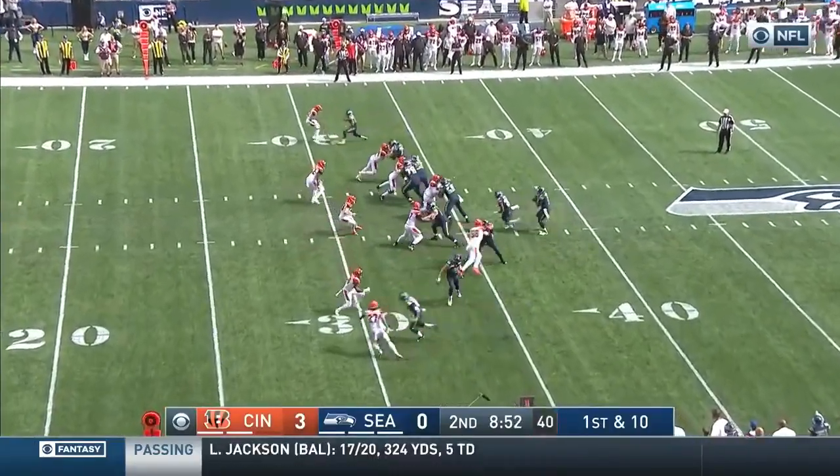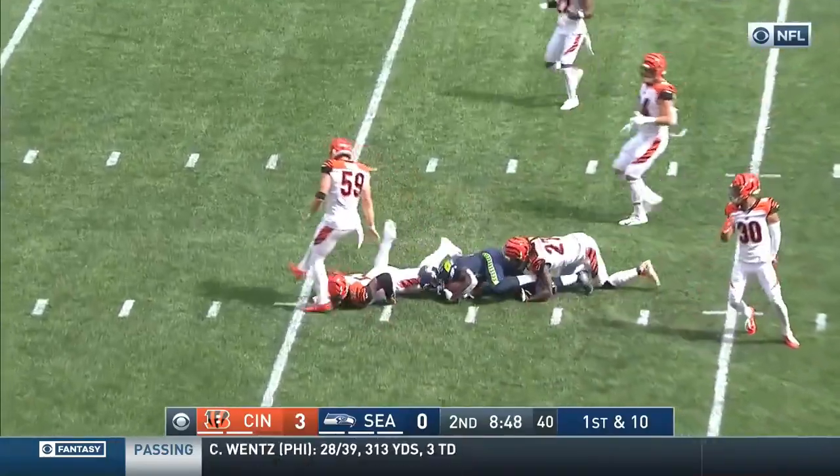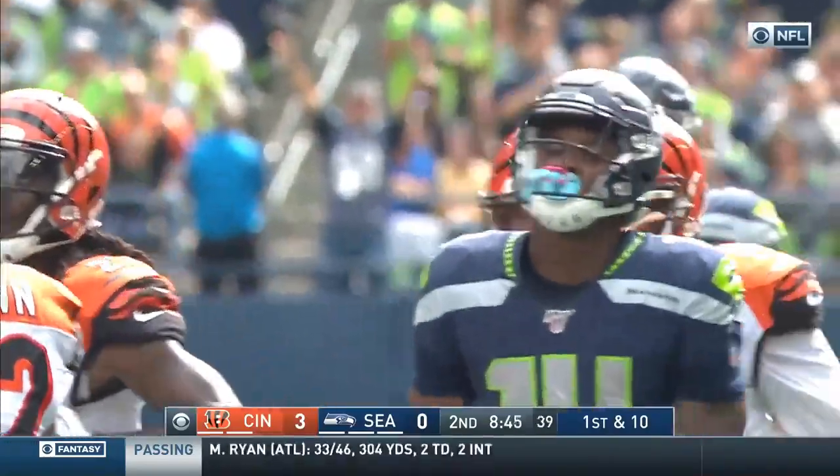Just four games into the season, Penny giving Carson a blow, Wilson's pass is caught. Second reception for the rookie, DK Metcalf.